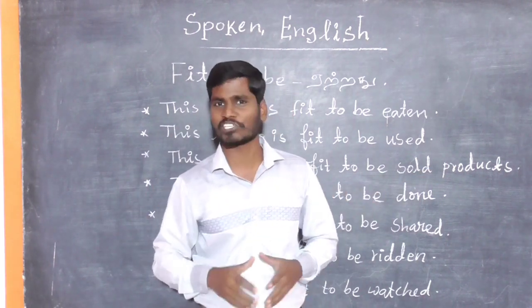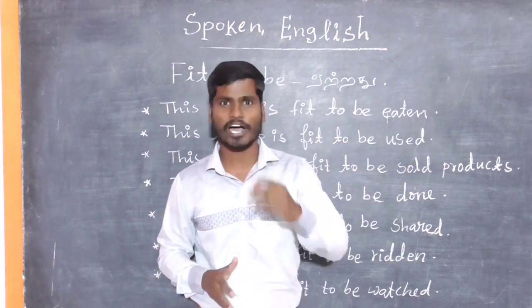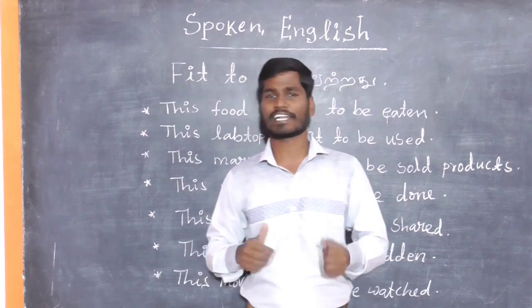Friends, in this lesson, I would like to teach you how to use 'fit to be' in English sentences through Tamil. So, are you all ready to learn? Yes, let's get started.